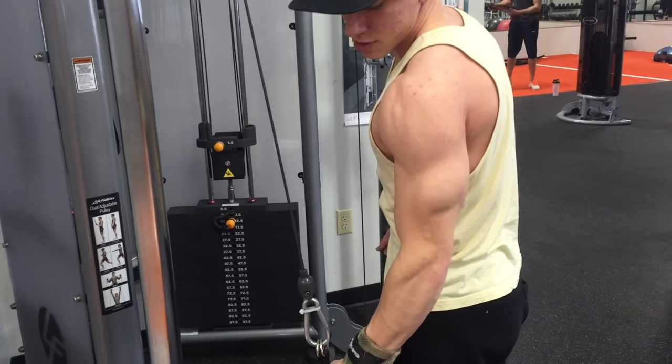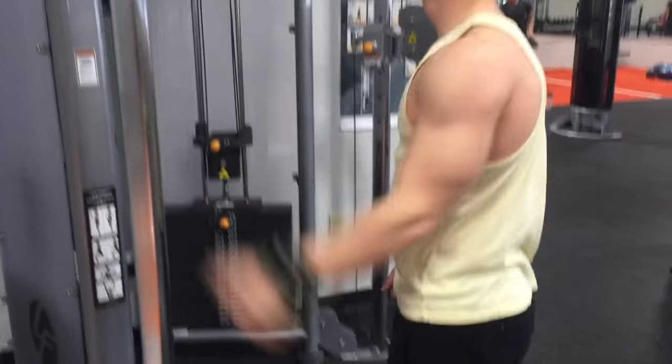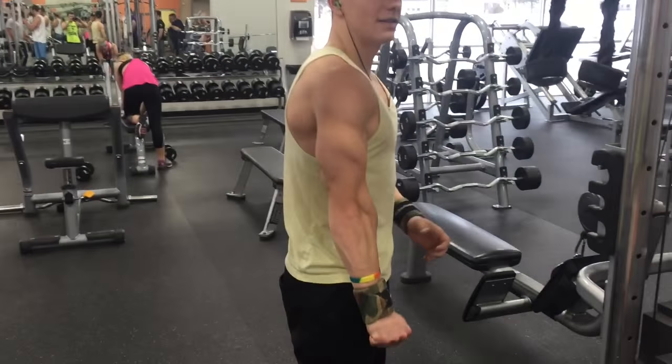Again, three sets of 12 to 15 reps on both the cable crossover and the tricep extension, with 12 to 15 reps each arm on the tricep extension.